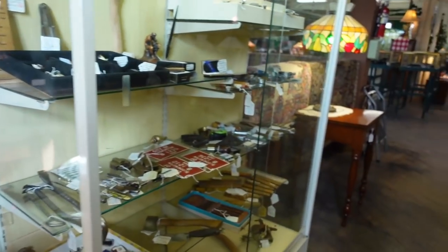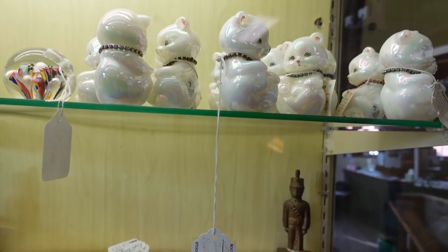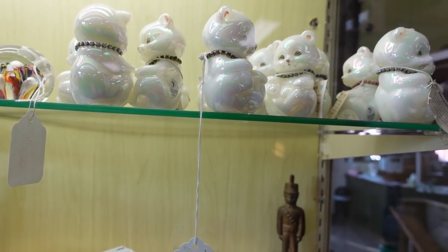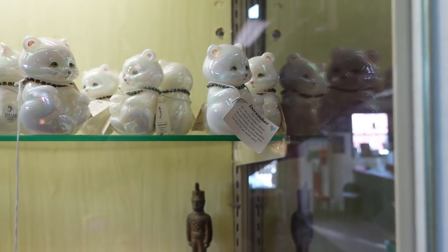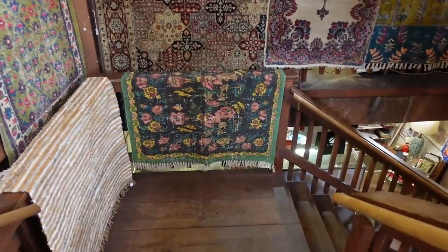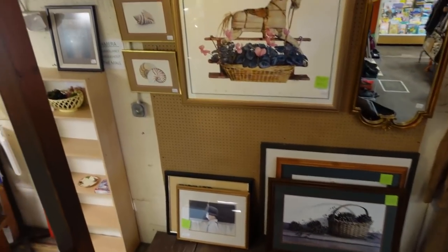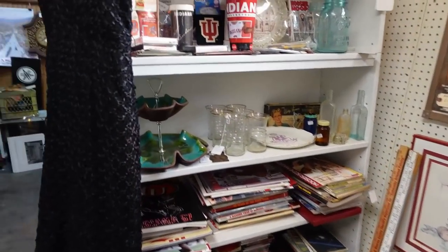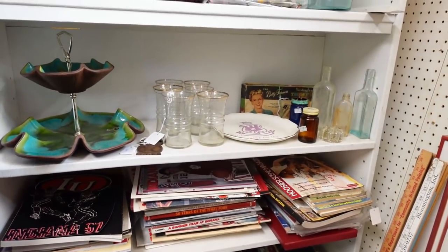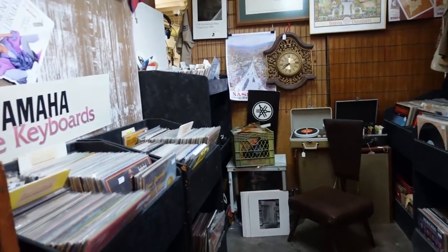I'm getting ready to head downstairs. I've gotten a few things. Look at all that fitting — these are $50, you get 12 of them for $50. I think this building at one time used to be a furniture store. They do have nice big elevators, which makes me think back when this was a furniture store they used the elevators to get furniture up and down. I found more things coming downstairs than I did upstairs, so hopefully we can find some stuff.